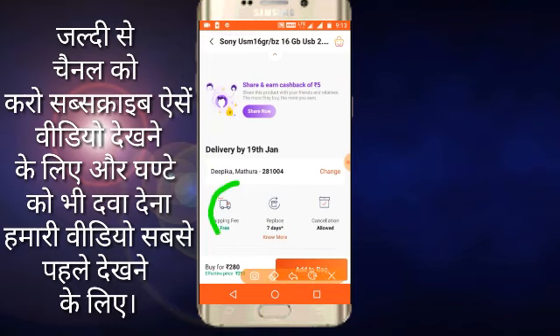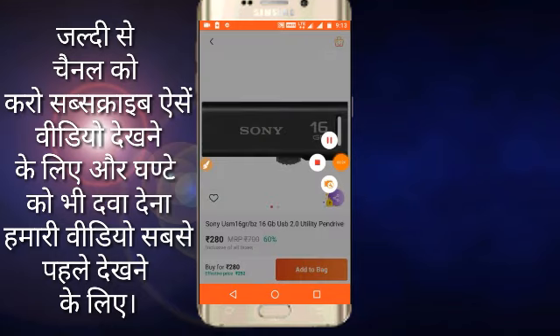And friends, the best thing is you will get the shipping case free. So let's talk about our next products.